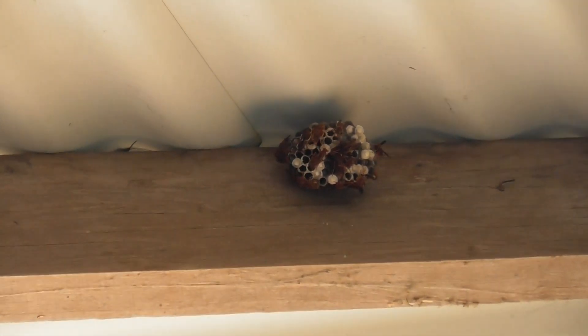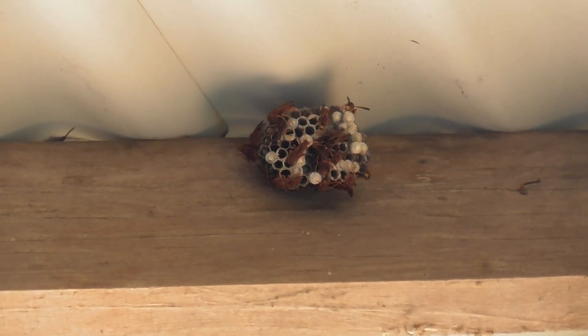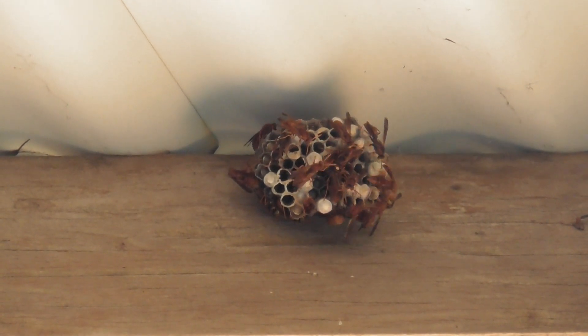There are some paper wasps, just a small nest, but they'll get bigger after a time. And there are all the ladies - they're all females, aren't they - working.